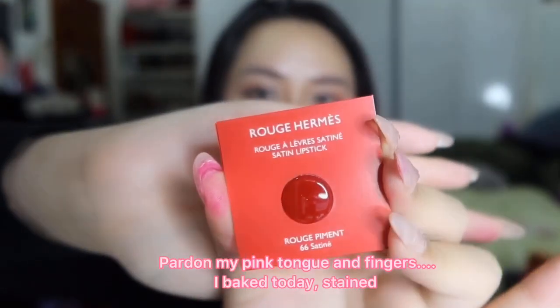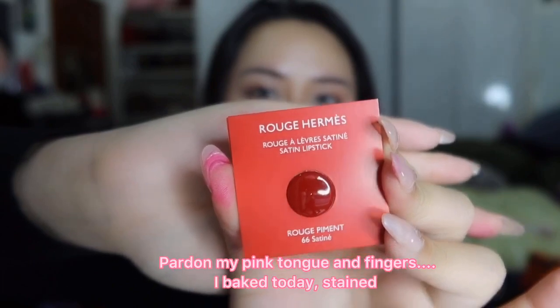They also give you samples, limited to one sample per person. The sample looks like this. You can choose a shade that you're not willing to splash on yet because you're unsure — you can choose the sample of a shade you didn't buy. Okay, let's finally move on to the swatching!